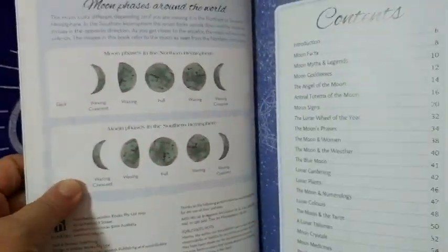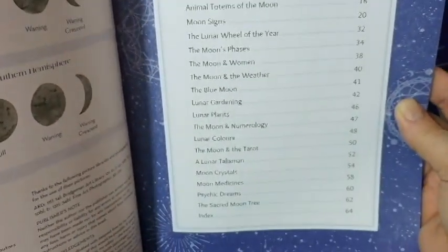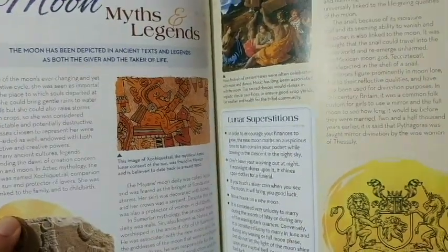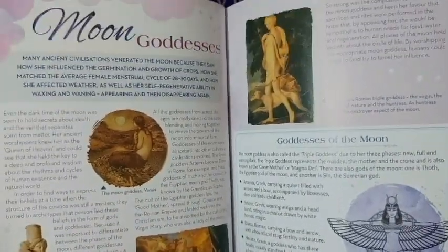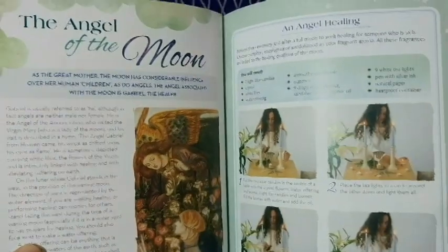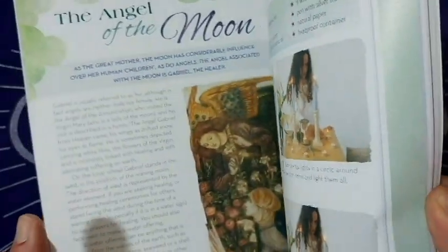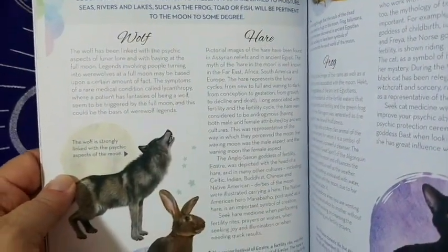The table of contents covers moon phases around the world, introduction, moon facts, the moon surface, moon myths and legends — pretty cool — moon goddesses, which is already worth the six dollars just to read about that. There's also the angel of the moon. I love these books because they have little full-color walkthroughs of what they're discussing.